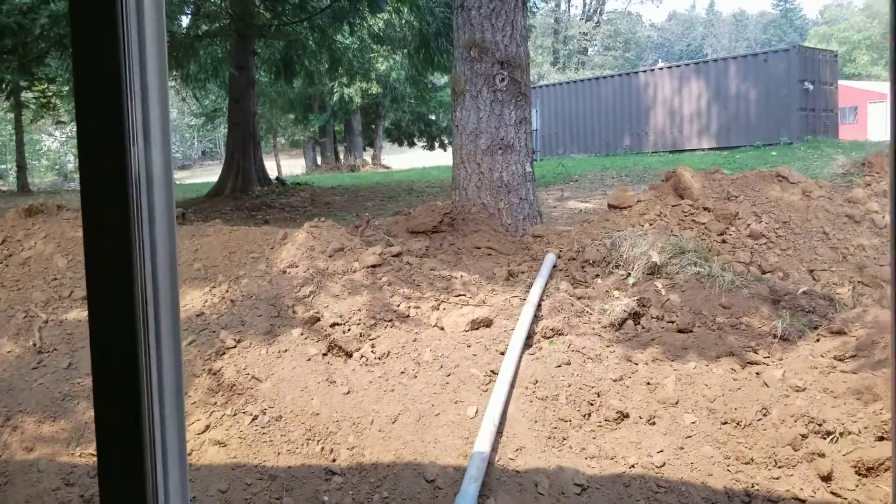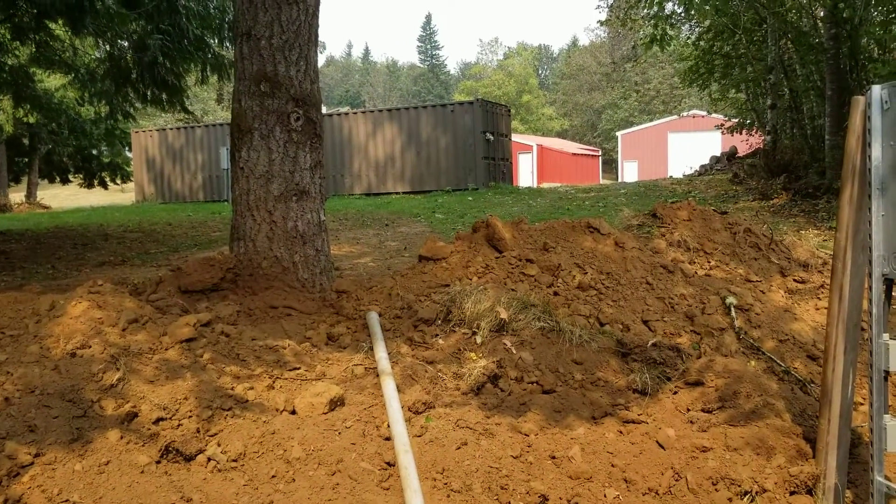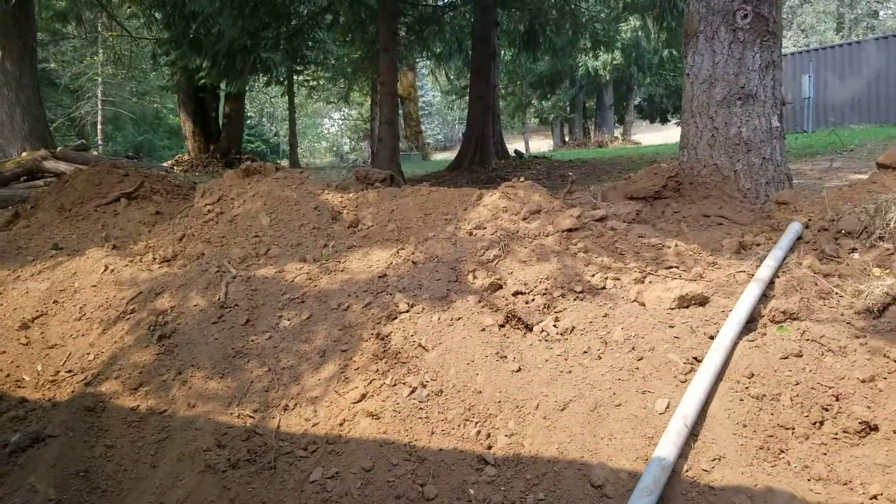So that's our backyard. The patio will go somewhere up there. That's where everybody excavated.